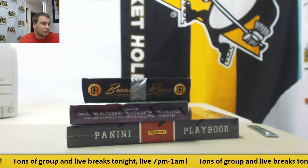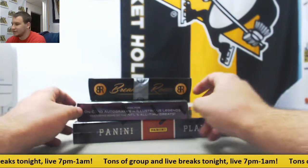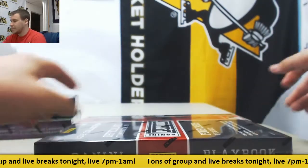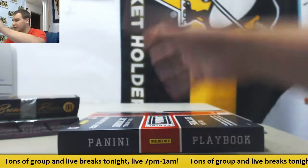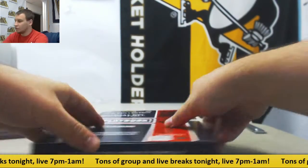Alright, we've got a live break here for Brad. We are going to do a box each of 12 Playbooks, 17 Spectra, and 17 Breakers in a row. We're going to start off with the Playbook. Good luck. I've got a break of Spectra running right now, guys, plus Supreme Baseball, MT Racing, Flawless, and Gold Rush Vault also all filling.